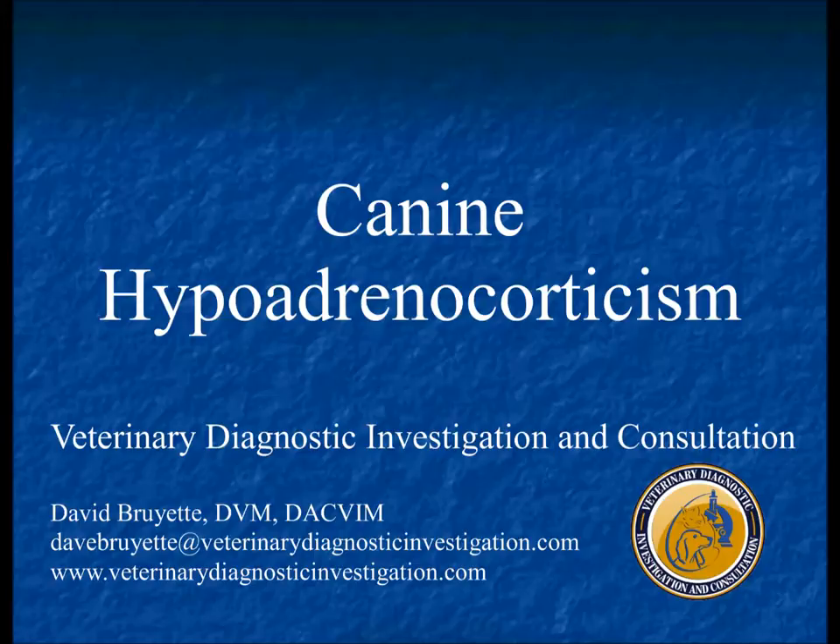Looking at lab findings in dogs with Addison's from a compilation of about five studies: anemia is present in 6 to 25 percent of cases — typically mild, normocytic, normochromic, non-regenerative, reflecting anemia of chronic disease related to lack of glucocorticoid stimulation of erythropoiesis. However, some dogs present with significant GI bleeding to the point of requiring transfusion. Those dogs are hard to diagnose initially because they're losing so much fluid and blood through the GI tract that electrolytes are often not abnormal — it's only after fluid stabilization and transfusion that hyperkalemia and hyponatremia develop. Azotemia is probably the number-one reason animals get initially misdiagnosed with renal failure.